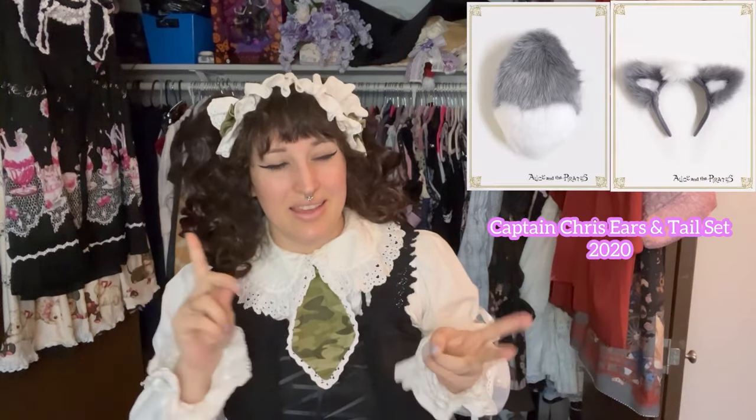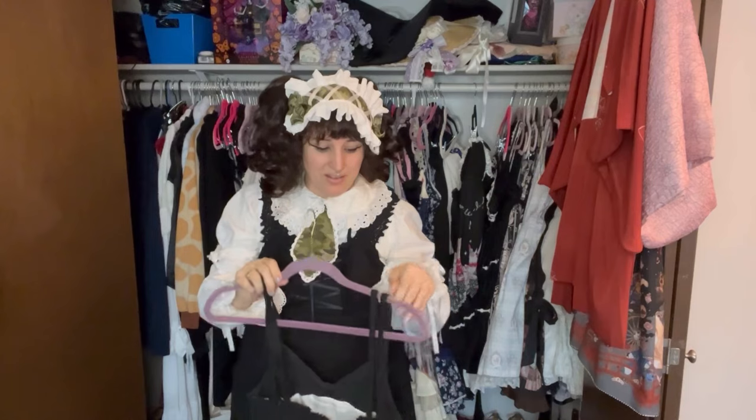I also have a Captain Chris face mask, the Captain Chris ears and tail set, and even one of the bags. Don't come at me, but it counts as a doggo. And then my final doggo print...